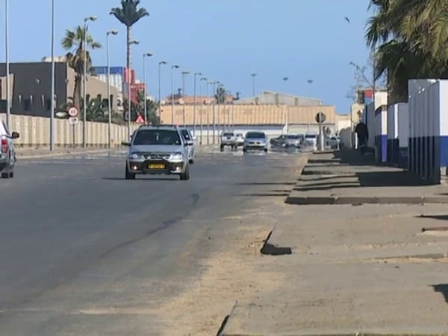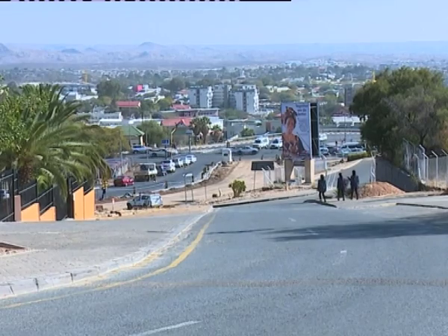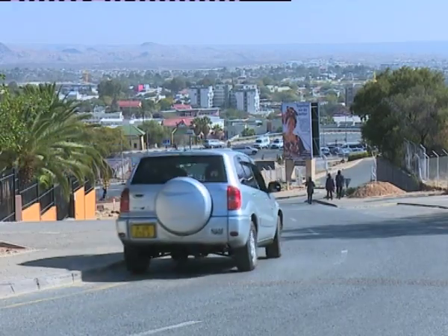In Namibia, criminals are known for using gate remote controls to steal valuable items such as laptops, cell phones, and money out of vehicles.